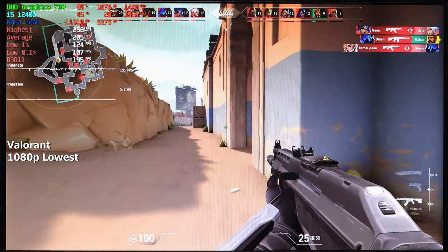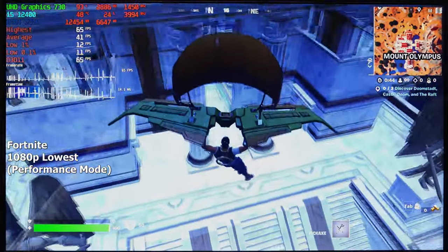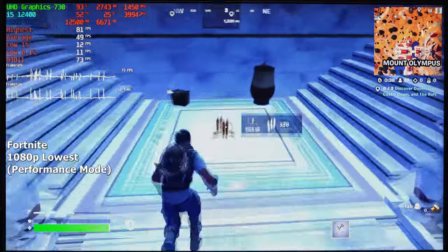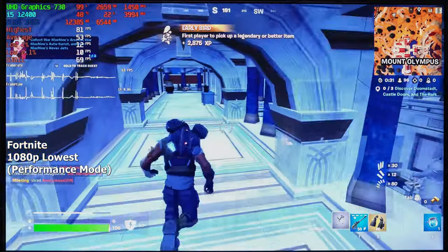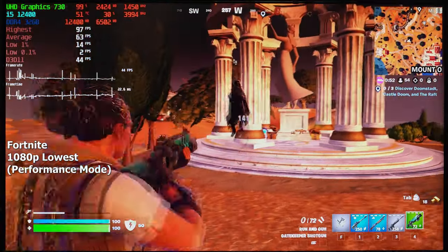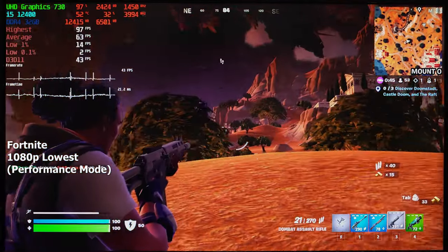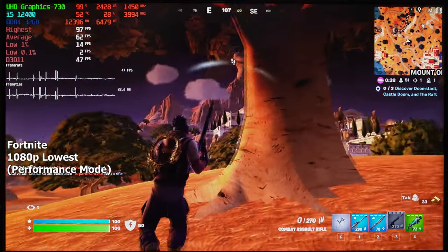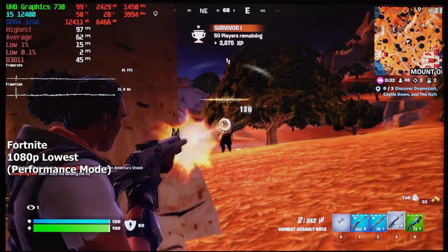Let's move on to something a bit more demanding — Fortnite. We are running this game in performance mode on the lowest settings at 1080p resolution. I knew we weren't going to get a stable 60 FPS at this resolution, but it was still mostly playable. If we don't pay attention to the micro-stutters, which are quite common in this game, it was honestly an enjoyable gaming experience. At times the FPS would drop to the high 30s, but most of the time it stayed around 50. I recommend running it either at 720p or at 1080p with 70% resolution scale for a stable 60+ FPS.